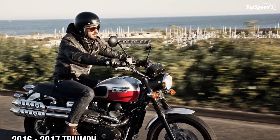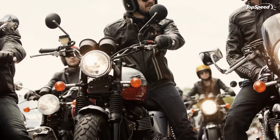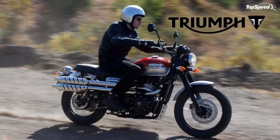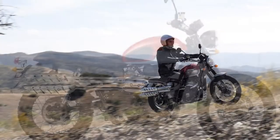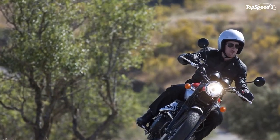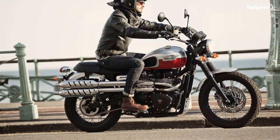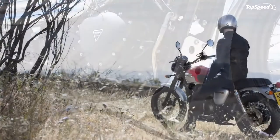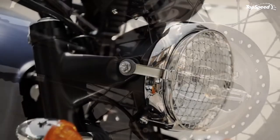The factory tapped Kayaba for the suspension components, fitting stiff 41mm inverted forks up front and a pair of chromed coil-over shocks in back. The front forks come with fixed performance parameters while the rear shocks offer adjustable preload. Wheel travel is typical for the scrambler class at 4.72 inches up front and 4.17 inches in the rear — sufficient for casual off-road work, but forget about setting any new high-jump records. At around a quarter ton wet, the scrambler isn't a lot of bike to keep under control.